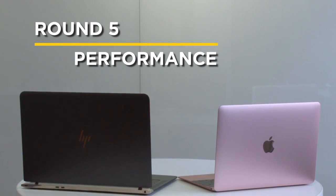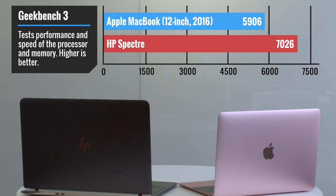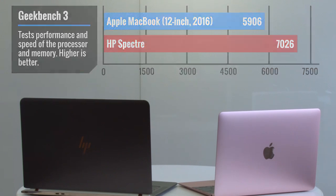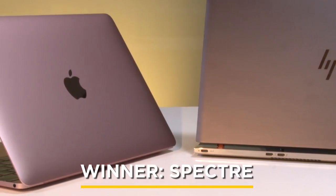HP crammed a full Core i processor into the Spectre, while the MacBook makes do with a weaker Core M chip. The results speak for themselves. I just wish the HP was as quiet as the fanless MacBook.